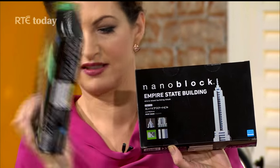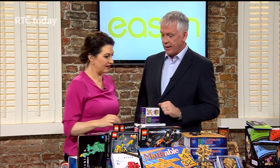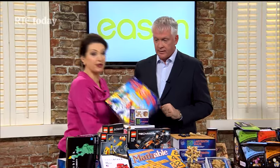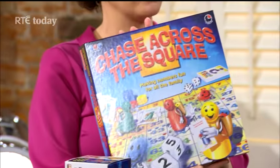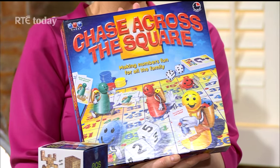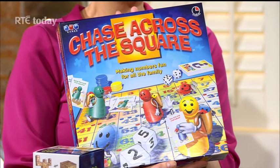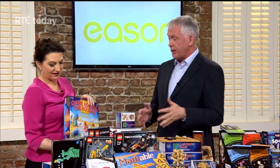There's a therapeutic element to these kinds of activities. This one here is an Irish board game called Chase Across the Square. It takes some familiar board game ideas — it's an Irish inventor who came up with it, a cross between Snakes and Ladders and Ludo. There's a mathematical element to it and it's suitable for kids from about four up. It's quite easy to play but there is a learning element whilst having fun.